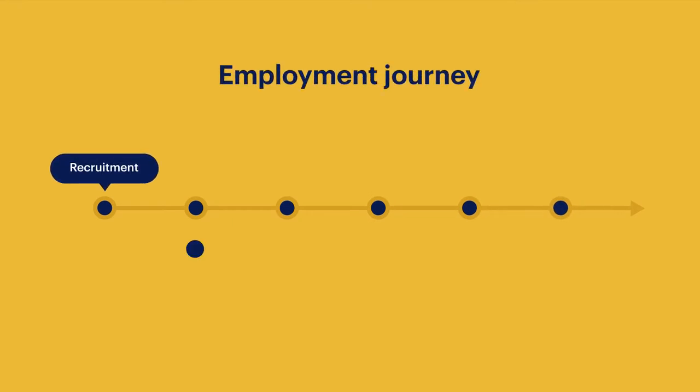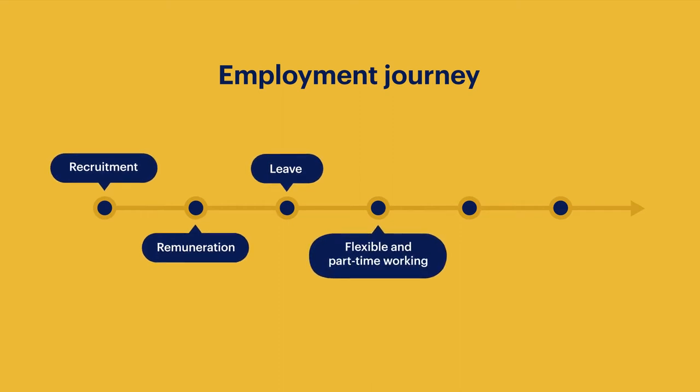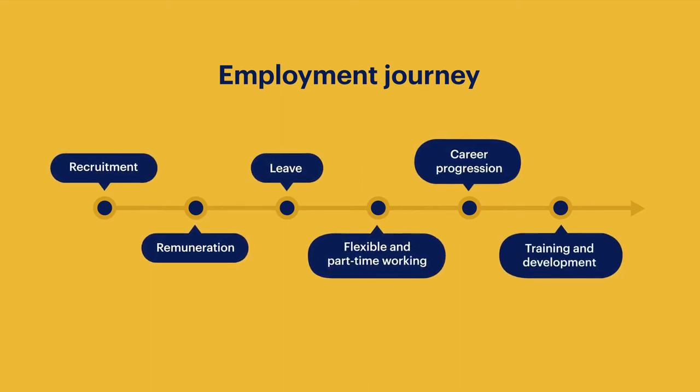You can apply the equal pay principles at the key points in your staff's employment journeys: recruitment, remuneration, leave, flexible and part-time working, career progression and training and development.